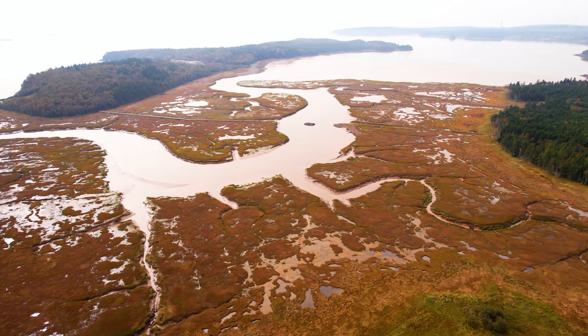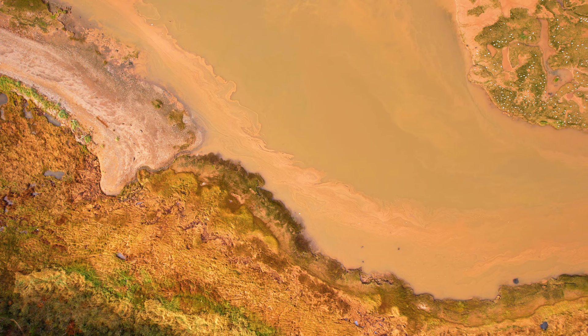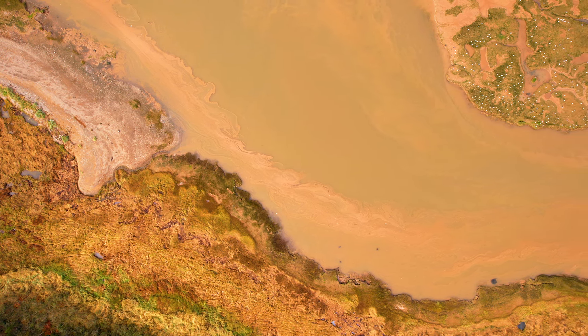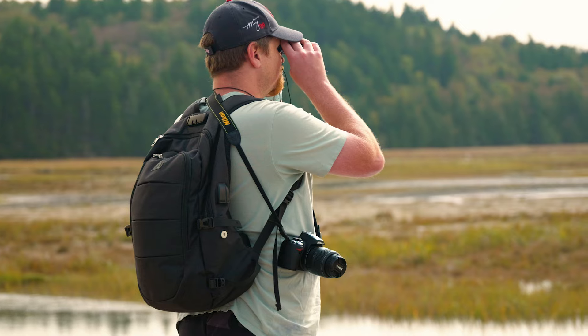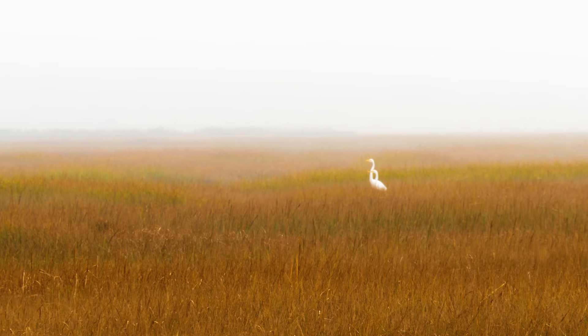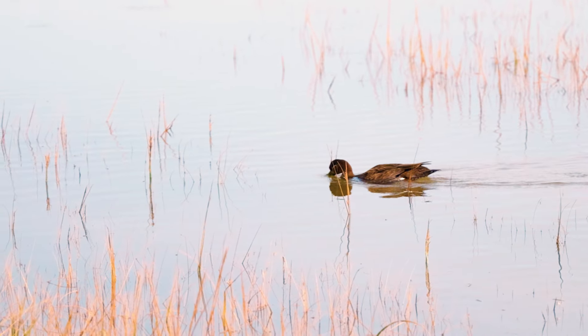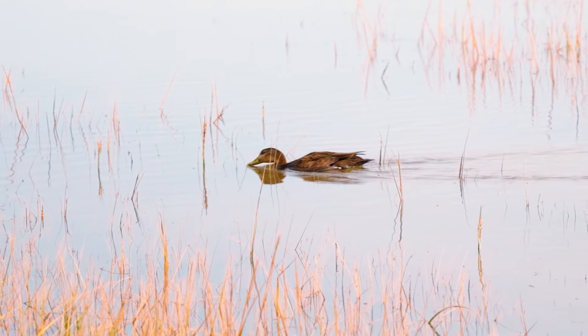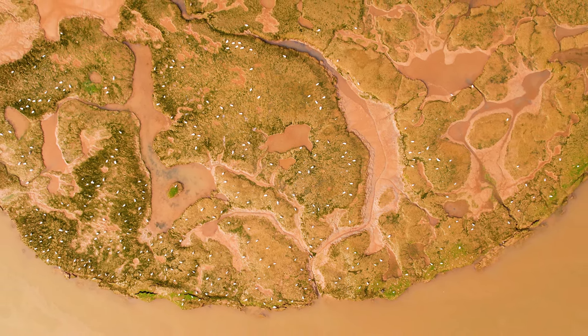The peninsula of volcanic rock and forest on the Bay of Fundy is swept twice daily by ocean water from some of the highest tides in the world. As one of New Brunswick's richest ecosystems, it attracts a number of marine and migratory birds. The area is a traditional staging site on the flight path from South America to the Arctic and a feeding ground for large tracts of shorebirds along the Atlantic coastline.